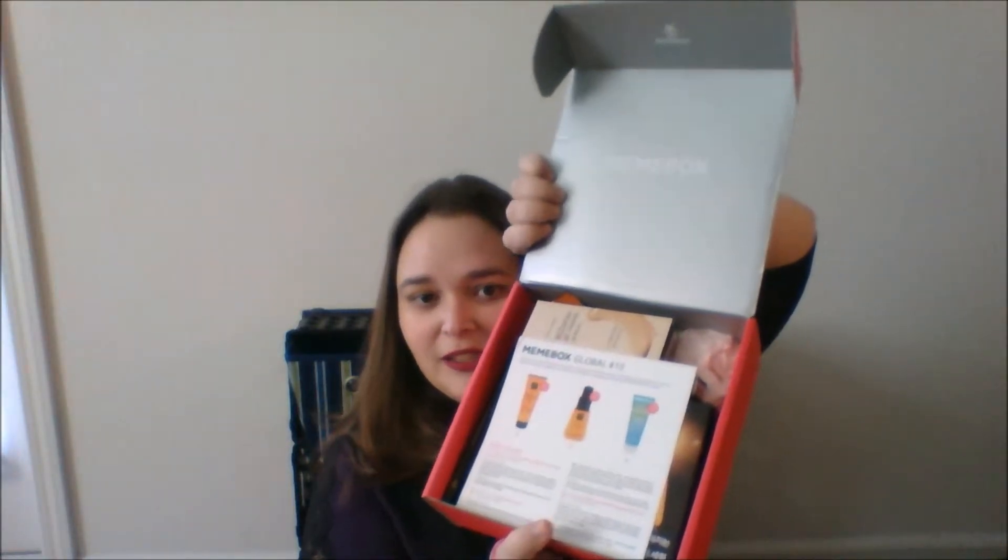Hey y'all, I just wanted to come at you really quick with a Mimi Box unboxing. So I got like several Mimi Boxes within a very short time frame — sometimes it seems like they just send them all out at once. This is Mimi Box Global Box number 15. It looks like there are seven products, six of them are full size, so we got a lot of stuff. I'm just going to go in the order on the card because it's easier.